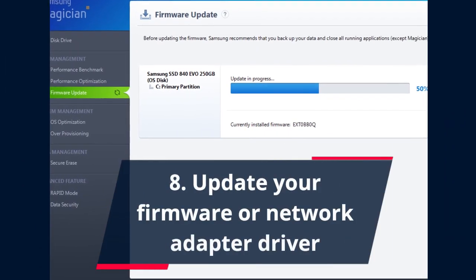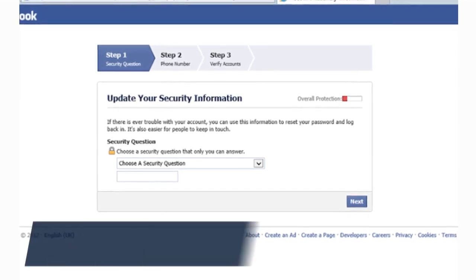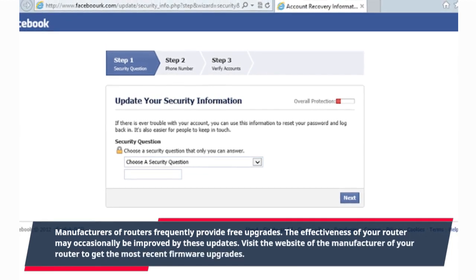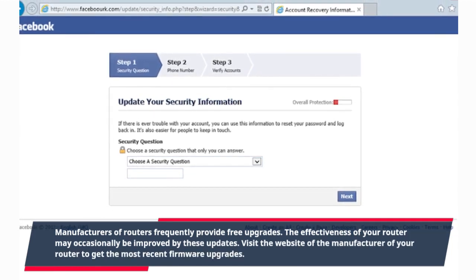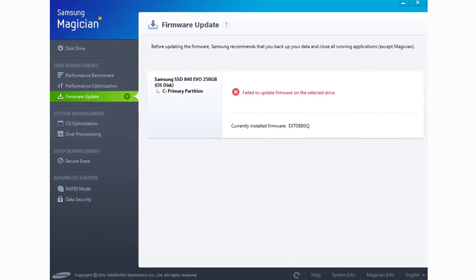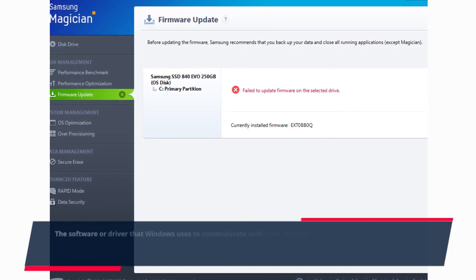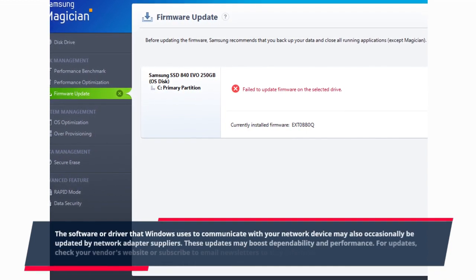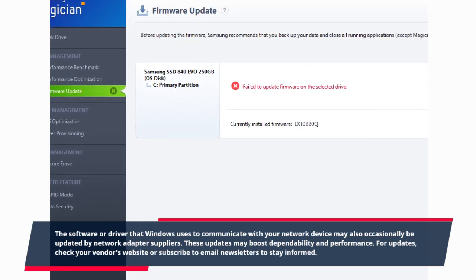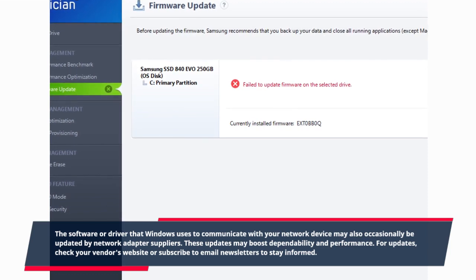Eight: Update your firmware or network adapter driver. Manufacturers of routers frequently provide free upgrades that may occasionally improve the effectiveness of your router. Visit the website of the manufacturer of your router to get the most recent firmware upgrades. The software or driver that Windows uses to communicate with your network device may also occasionally be updated by network adapter suppliers, boosting dependability and performance. Check your vendor's website or subscribe to email newsletters to stay informed.